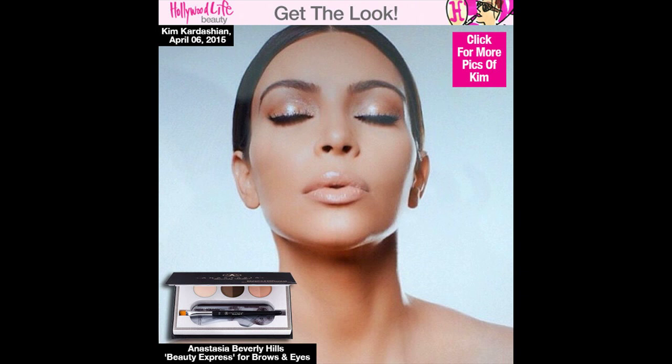Kim K had a gorgeous photo shoot for Anastasia Beverly Hills Cosmetics on April 6th and her eyebrows look perfect. Find out how to get your best brows in a few simple steps below.